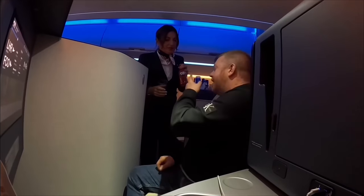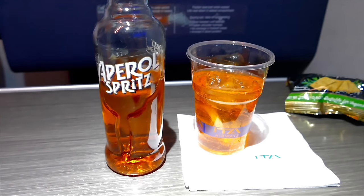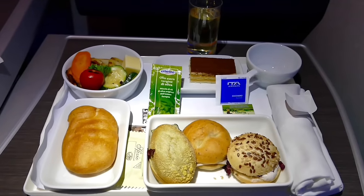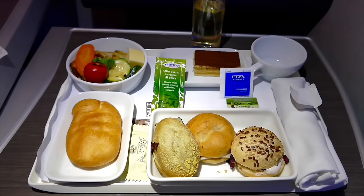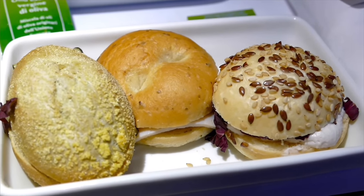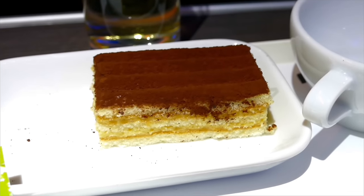ITA Airways really leans into their Italian heritage with the drink service. I'm not the biggest fan of Aperol, but the offer of an Aperol Spritz at 35,000 feet doesn't come up very often — so why not? As with their predecessor airline Alitalia, the short-haul food options are really poor. There's no menu to speak of, and the food comprises a rather weak salad, bread, and bread with a side of bread. The tiramisu was also really poor. Overall, a really big miss given Italy's excellent food heritage — pasta, for example, is so easy to serve on board.